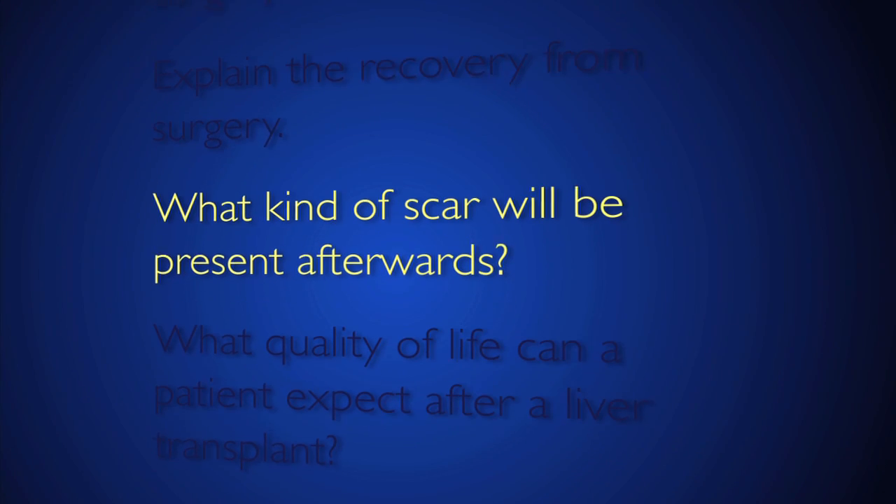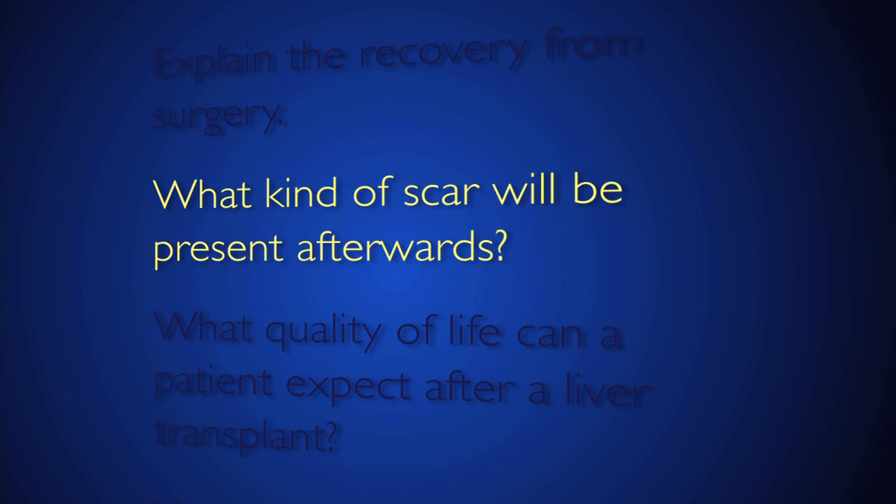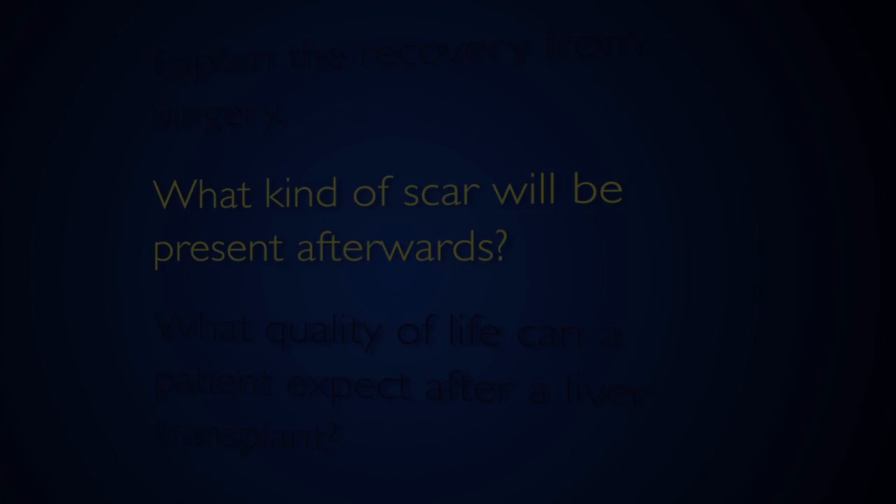After three months, they tell me they feel their normal state of good health. Patients that undergo liver transplantation end up with a large incision that resembles a Mercedes car emblem — it goes beneath the ribcage on both sides and extends upwards. It's a large incision.